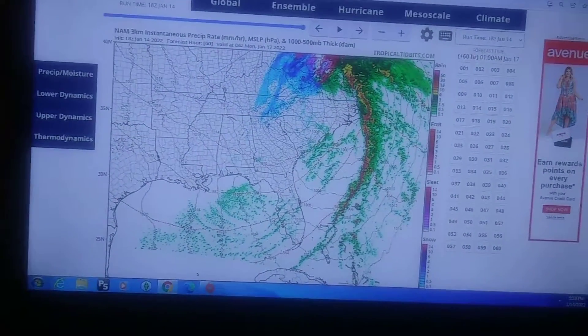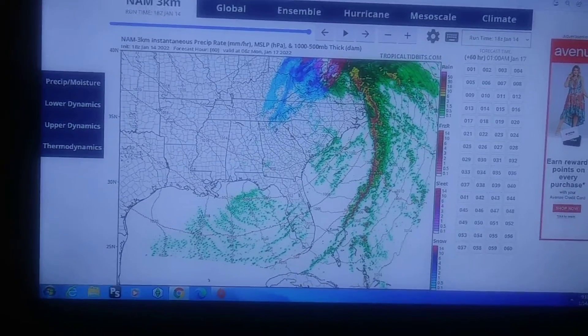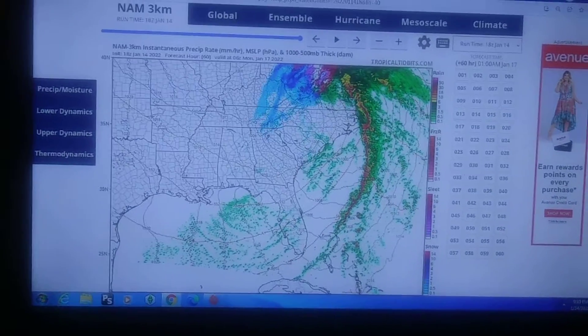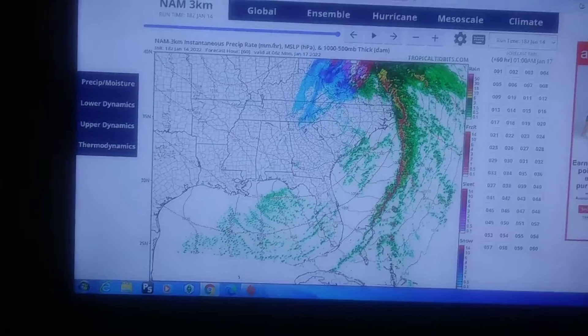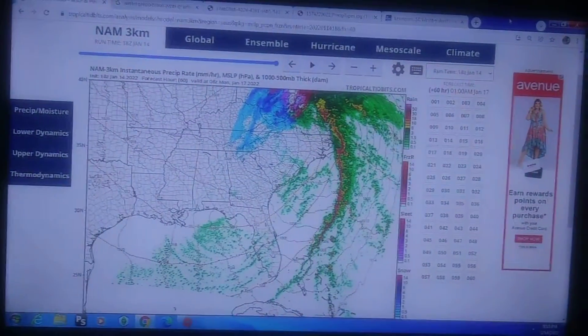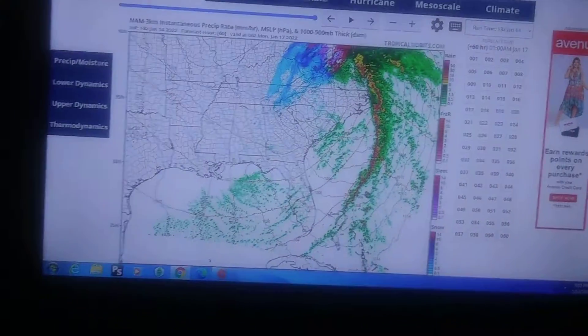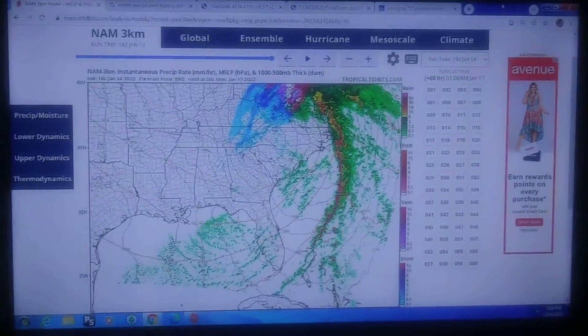It looks like this will be mostly ice accumulation — mostly an ice event. It is interesting that we're finally going to see some winter weather again, because the last time we had a winter storm watch was all the way back in 2014.